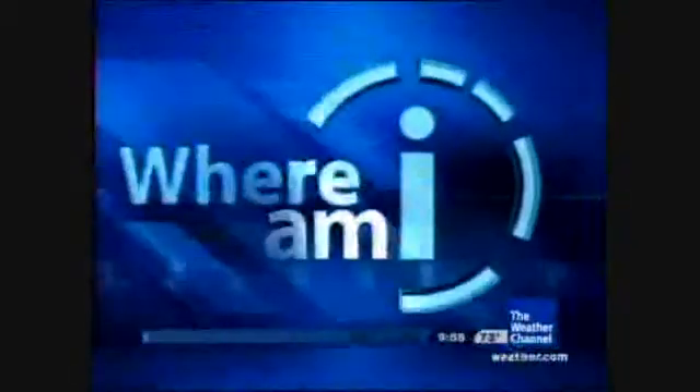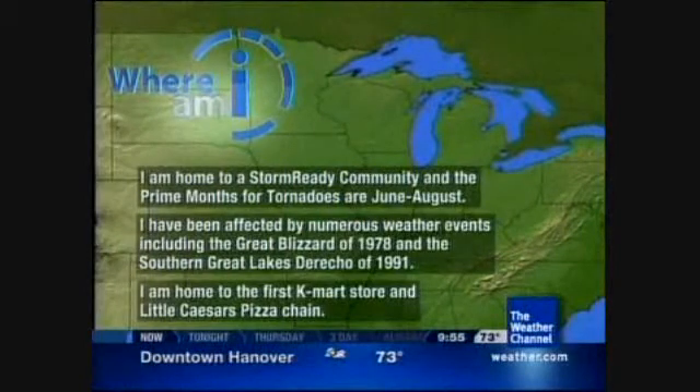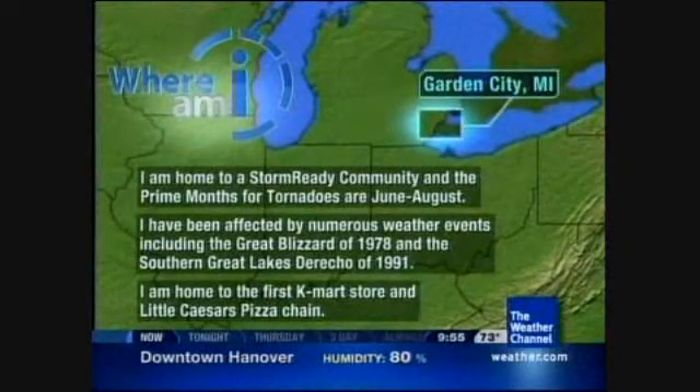A quick interlude — courtesy of Doppler Tom: clue one, clue two, clue three — home to a Kmart and Little Caesars Pizza. The answer is Garden City, Michigan. Doppler Tom, thank you so much. He's not making it easy on everybody, that's for sure. Keep guessing — every night we appreciate it.